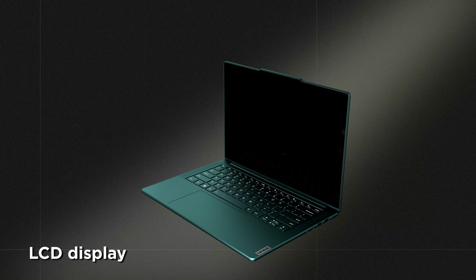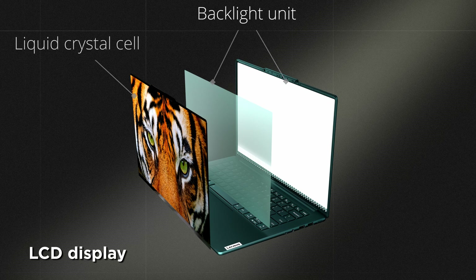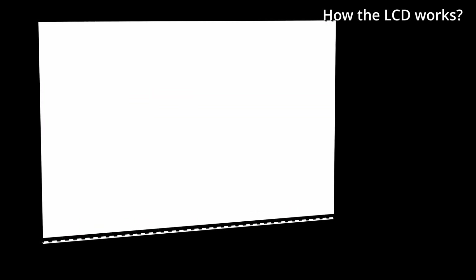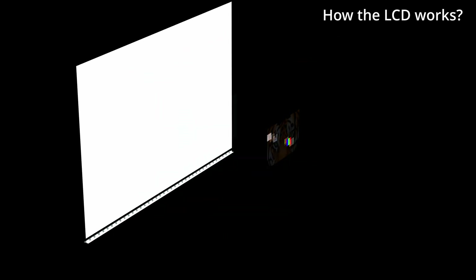An LCD screen consists of two main parts: the liquid crystal panel and the backlight. The backlight provides the light source using LED lights combined with a light guide plate and optical films, while the liquid crystal panel controls color display.